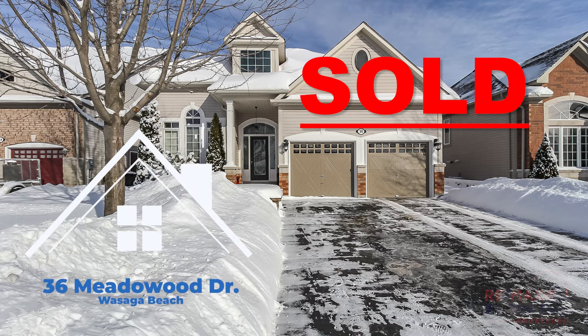Well, that's 36 Meadowood Drive here in Wasaga Beach. If you know anyone that may be interested in this home, please do share the video, and if you want to view the home or have more information, do contact me. Cheers!